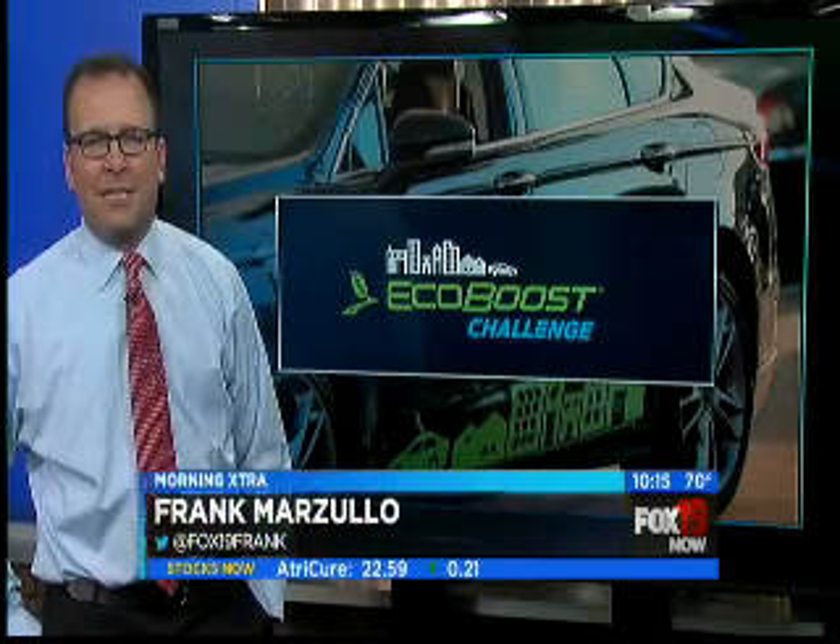Catherine, thank you. We sent our Denise Johnson to test drive some vehicles this morning. She's at the Forest Fair Village Mall to take the EcoBoost Challenge. And Denise — she teased us — she said you were going to get in something a little more powerful and faster this time around.